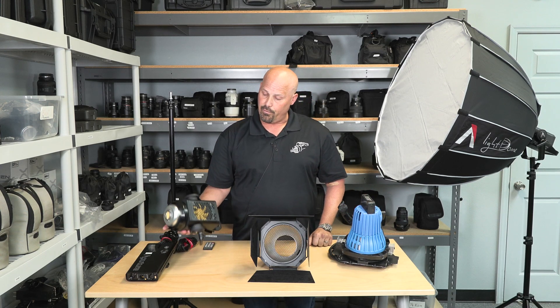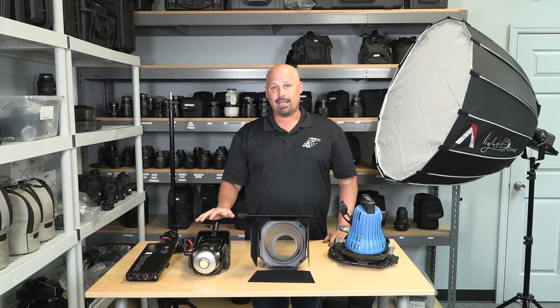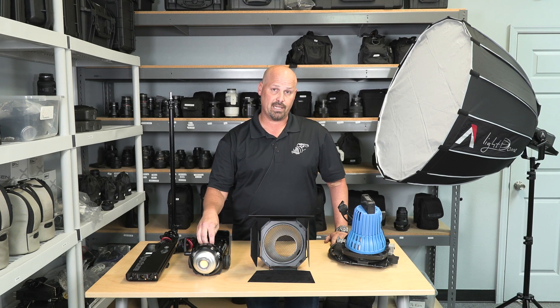The ability to stay cool comes from this little fan underneath here. That's going to run automatically — the hotter it gets, the faster the fan is going to run. But it's not going to interrupt your video because it's not going to get any louder than 15 decibels, as per Aputure's website.